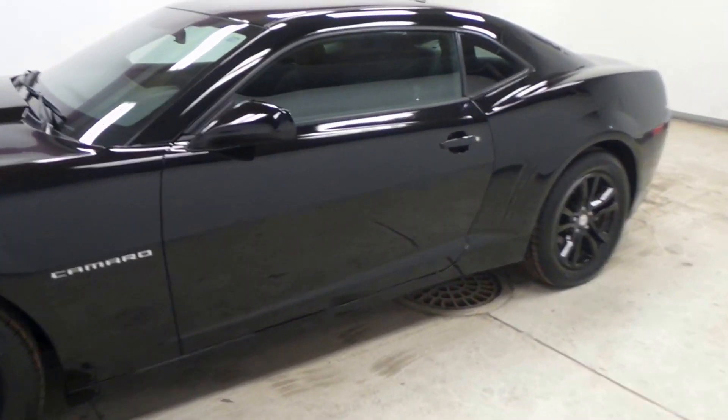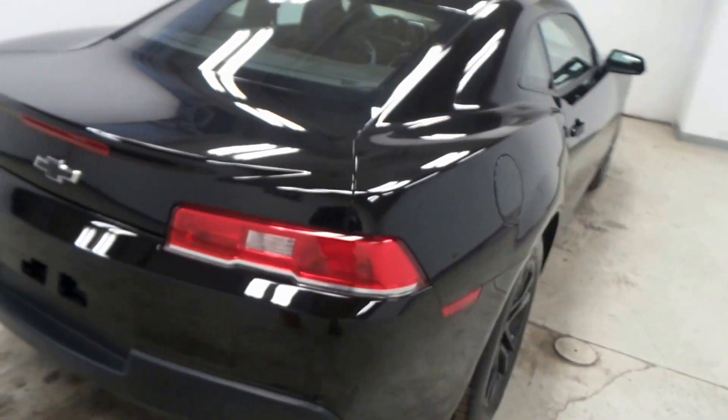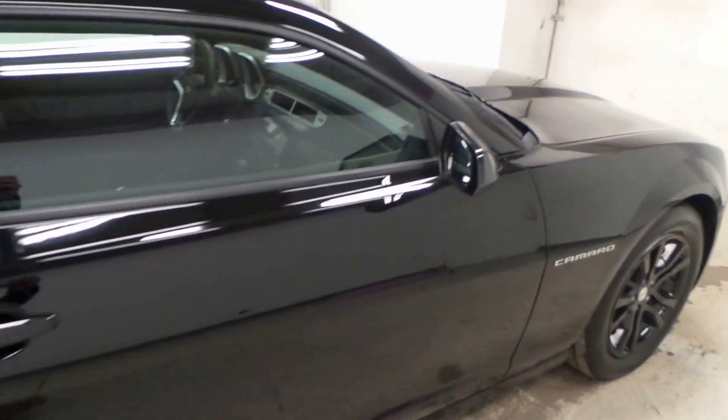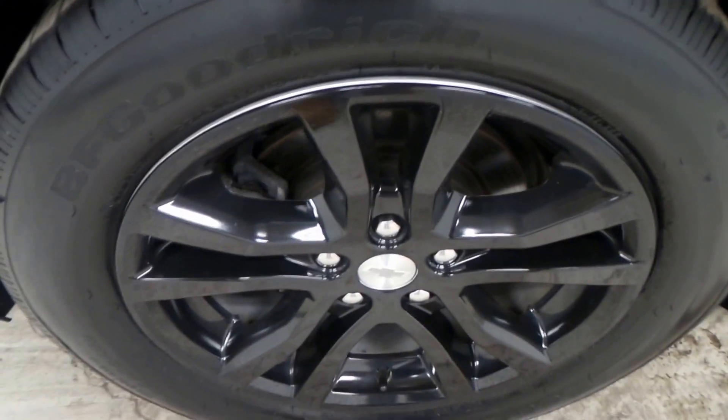Ladies and gentlemen, we have a very nice one for you today — a Chevy Camaro, super clean. Dual exhaust, all black, just a very nice vehicle. It's a 2015 base model with BF Goodrich tires and 18-inch blacked-out rims. There's the interior — very clean, all black cloth interior.